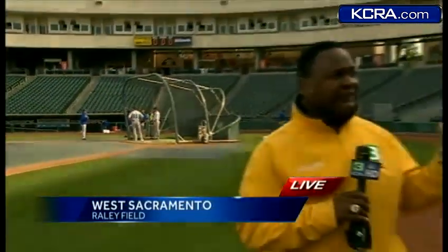As you can see, there's not too many people in the stands. Only Rivercats staff is here, and the reason why is because the gates don't open up until 5:30. They say there are a few tickets left for tonight's home opener against the Las Vegas 51s.